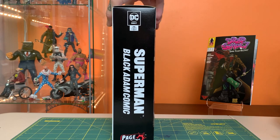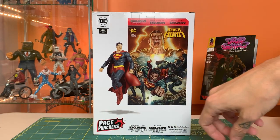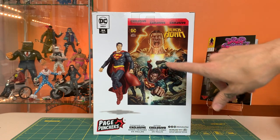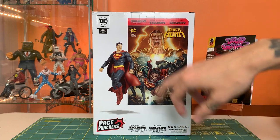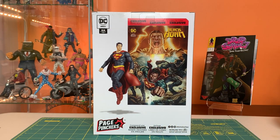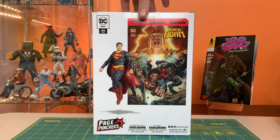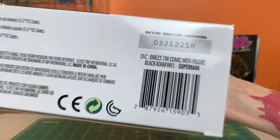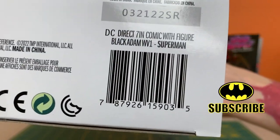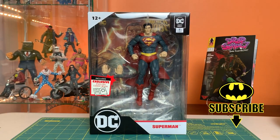The boxes kind of got beat up on the way here, but there's a very sharp photo of the figure and the comic on the back. They managed to get the credits for the comic creators on here — it'd be nice if they also got the credits for the sculptors, painters, and designers that made this such a sharp-looking box. I got this off Amazon and they're shipping now.